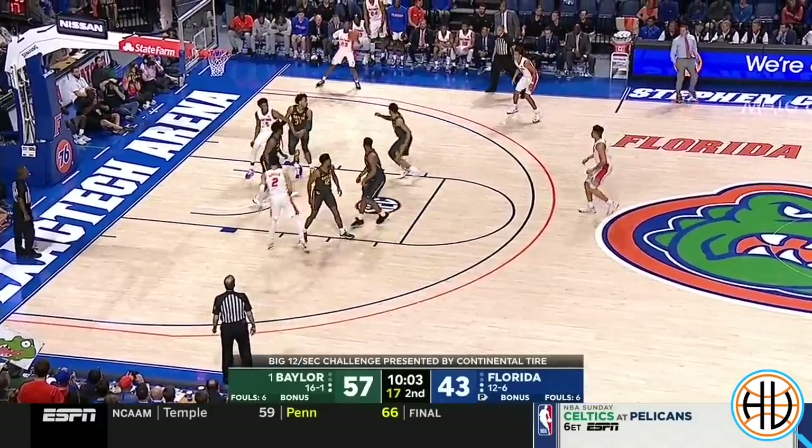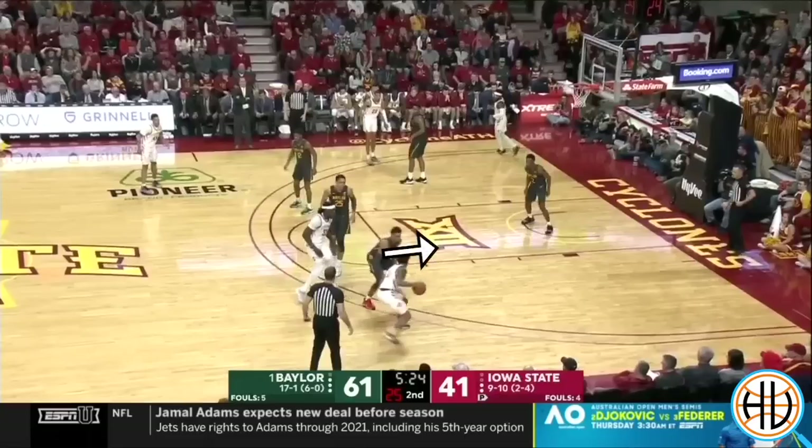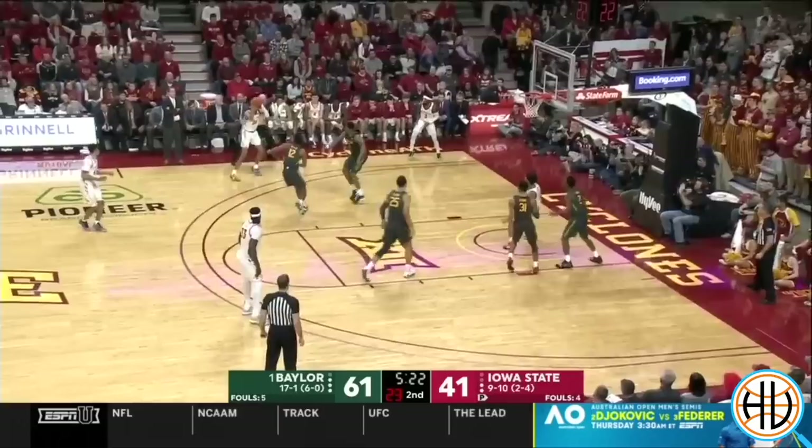On baseline drives, you can find examples of Baylor helping outside the paint and basically zoning up away from the ball, with the weak-side defenders acting almost like free safeties to take away skip passes.